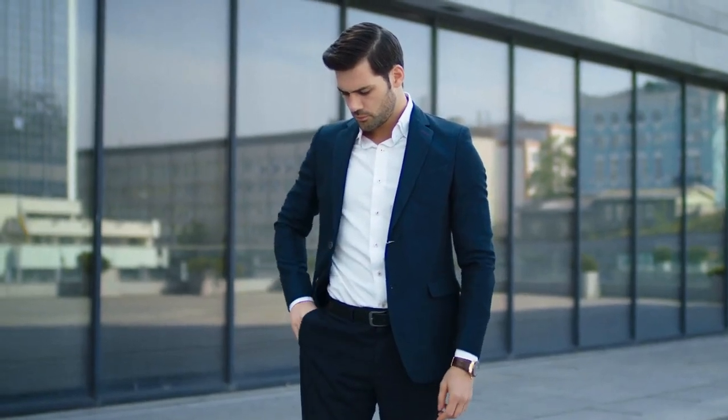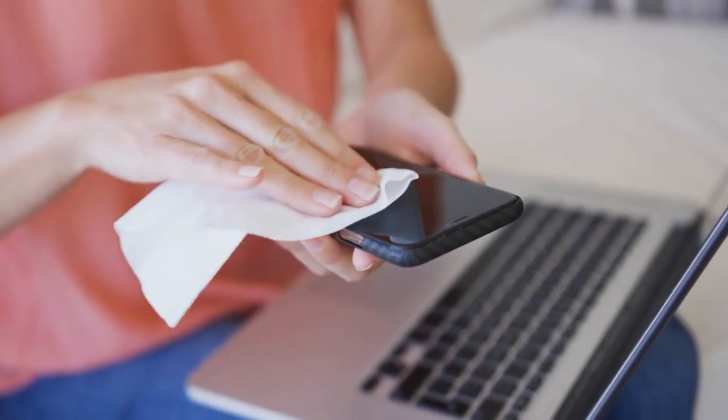Remember to clean your cell phone regularly to avoid transferring bacteria to your face. Look for a phone-friendly option to wipe down the screen.